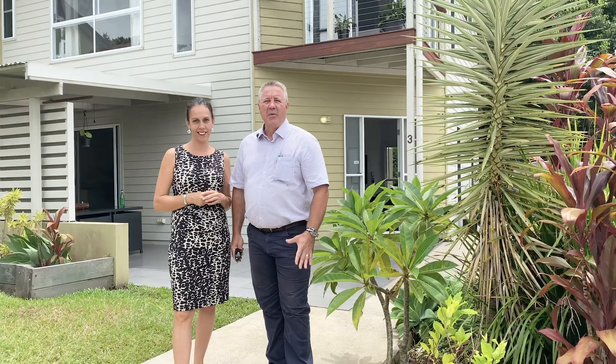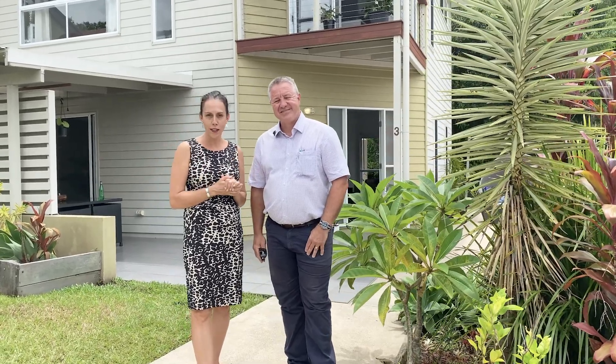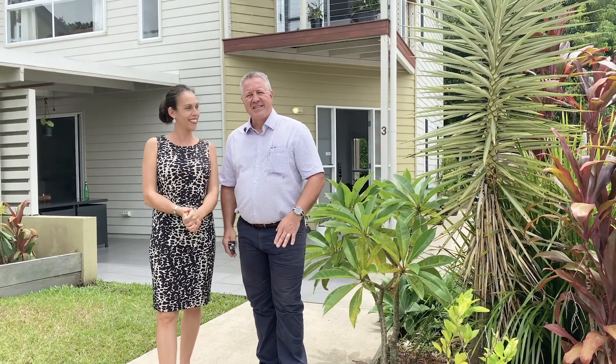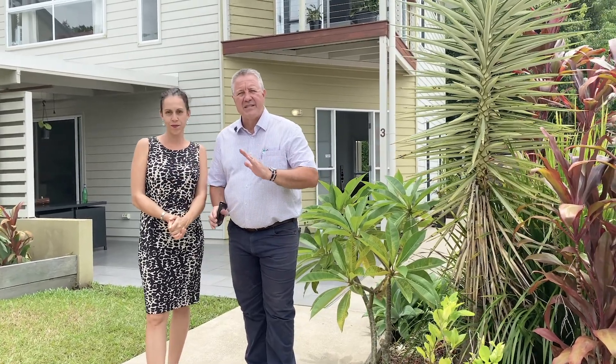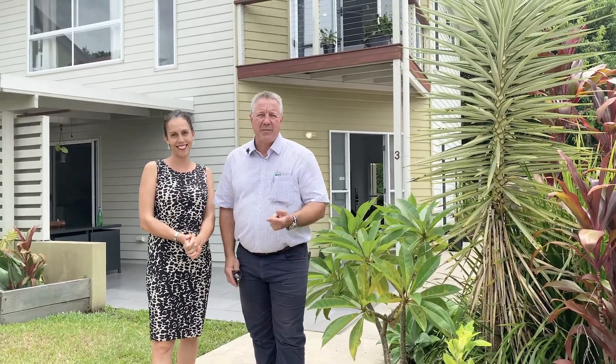Hi, I'm Carleen and I'm Brian and we're from Countryside Realty Noosa. We are so excited to welcome you to 3/21 Mile Street, Karoe. This gorgeous three-bedroom apartment is literally two minutes from Karoe Town Centre and it's set to impress. Come on, let's go have a look.